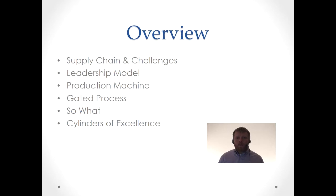Quick overview of what we're going to talk about: supply chain and some of the challenges within the supply chain. I'm going to talk extensively on the leadership model and why we want to use it. I'm going to talk about the production machine — how it works, what is involved with it including the gated process. Then I'll give you the so what, why are we doing this overview. And finally, I'll talk about cylinders of excellence, sometimes called functional areas or pillars of excellence.